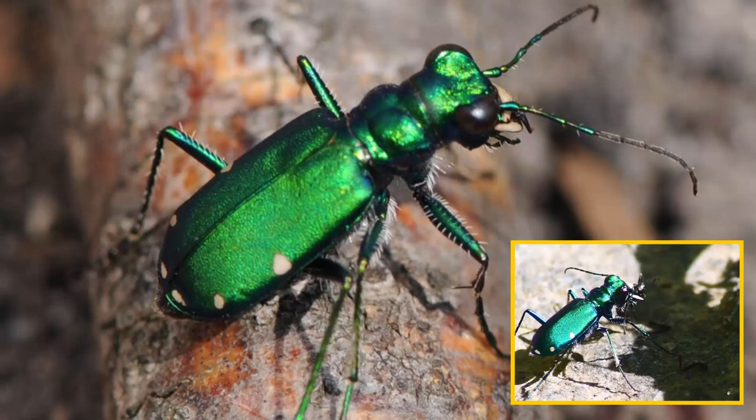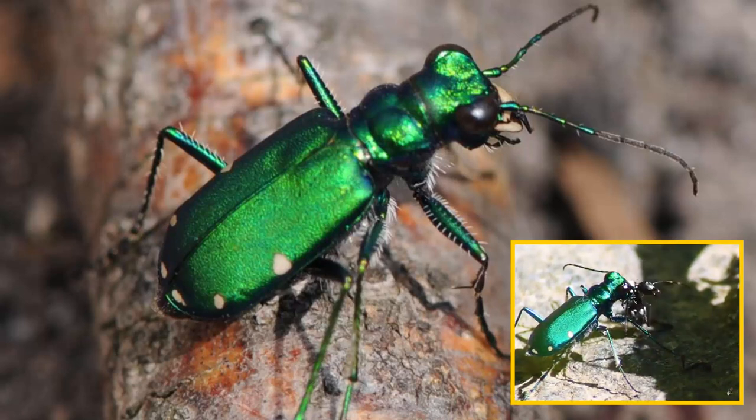Glittering green. The iridescent green body of the tiger beetle glitters in the summer sunshine as it darts over open ground in pursuit of prey. Long, sensitive antennae are used to detect and avoid any obstacles.